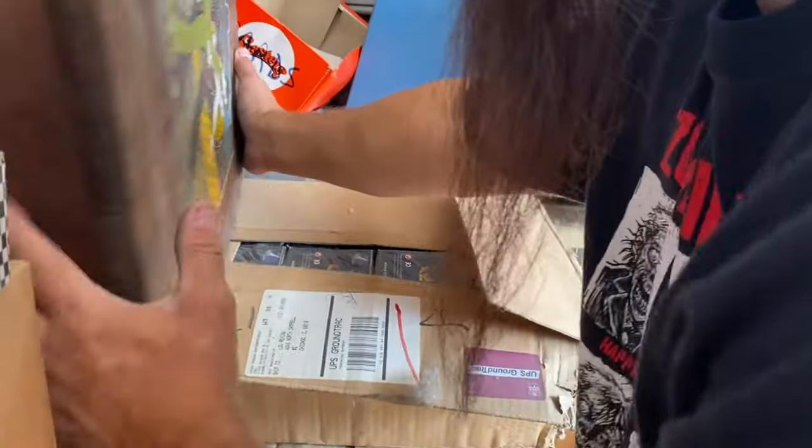Hey everybody, Eric from Locker Lunatics. We got a good one today. This one went a lot higher than I was hoping it would, but it's been here for over 10 years. It's full of board games and boxes, but what comes with board games normally? Toys. Let's see what's in there and hopefully we got some finished toys.